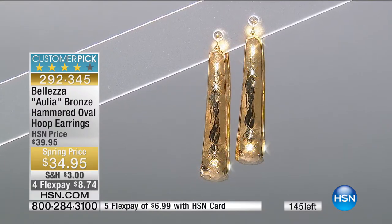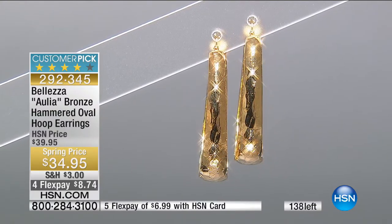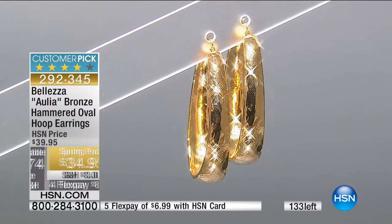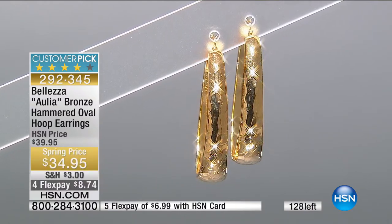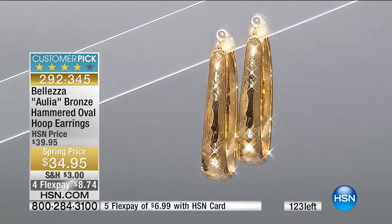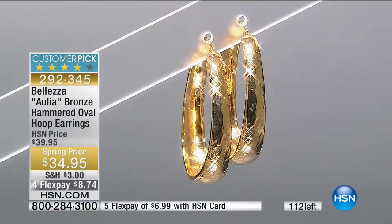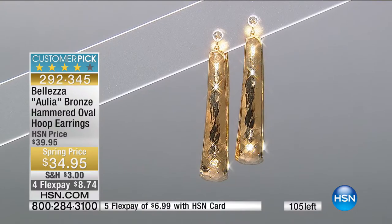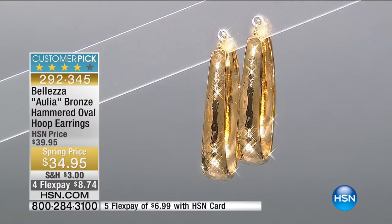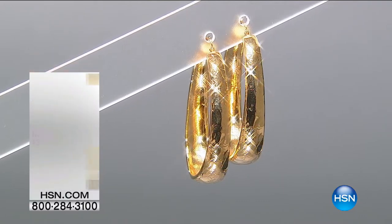Eight dollars and 74 cents gets it home for four monthly installments. If you'd like a little more ease, our HSN credit card offers $6.99. Our HSN credit card normally offers $10 off your first purchase, and sometimes even $20 off for birthday month in July - but right now we're doing $25 off your very first purchase. Upon approval you'll take that $25 off, making these $10. Thank you for your orders on those earrings - they are completely sold out.